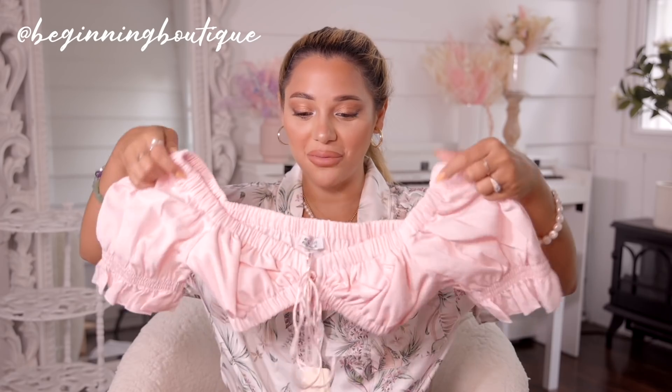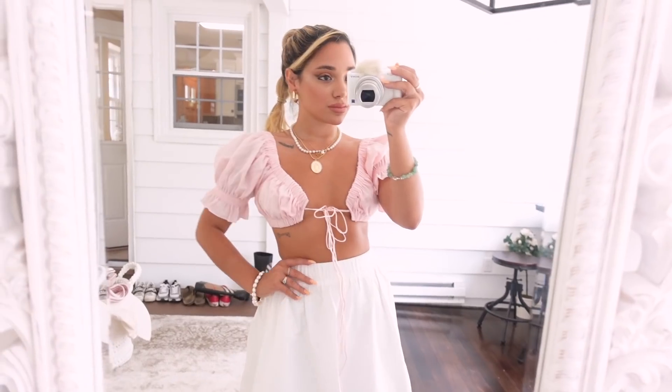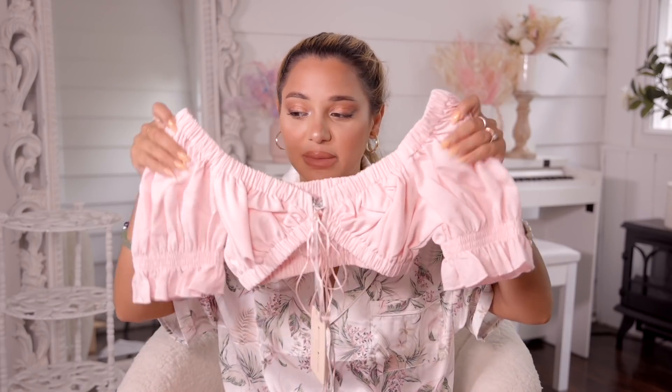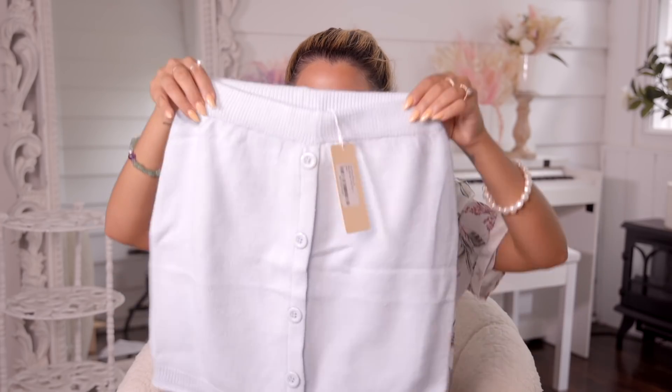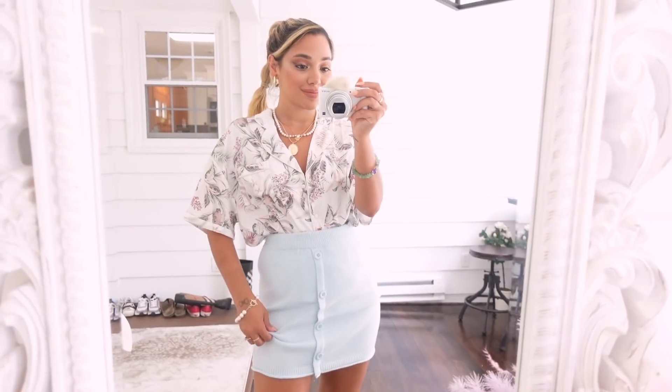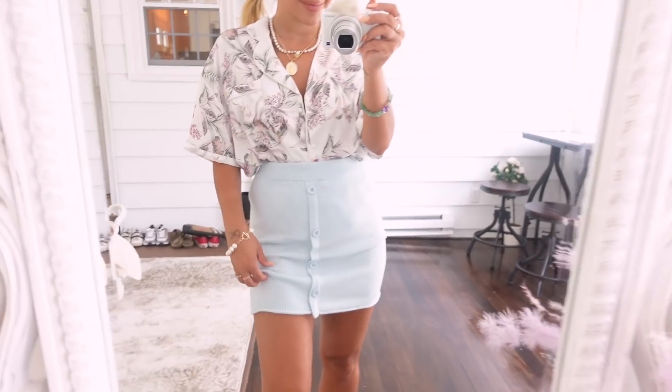Look how precious this cotton candy top is — let me take a second. This is so gorgeous. It's like a bra top, it's like a swim top but a real top — not an actual swim top. I love crop tops that look like swim tops but in fine material. I also got this light blue knit skirt — how Scream Queens is this? I love it, it's so comfy too, the material is amazing.